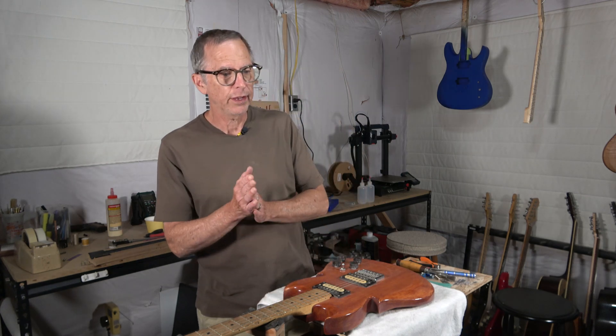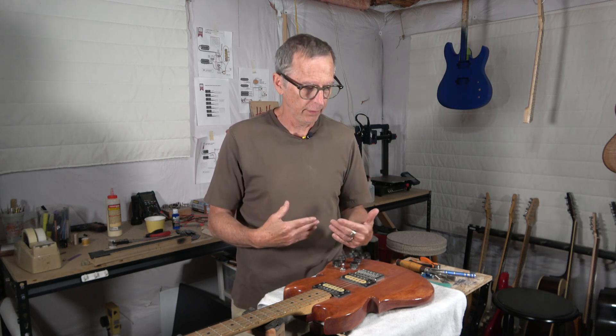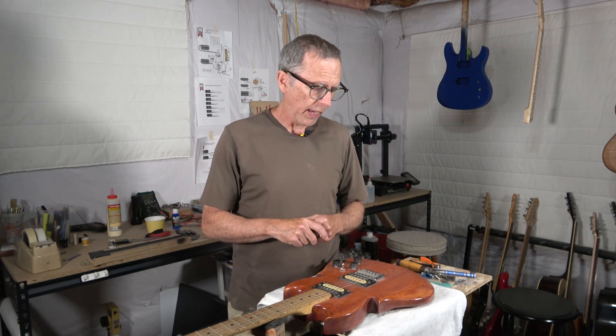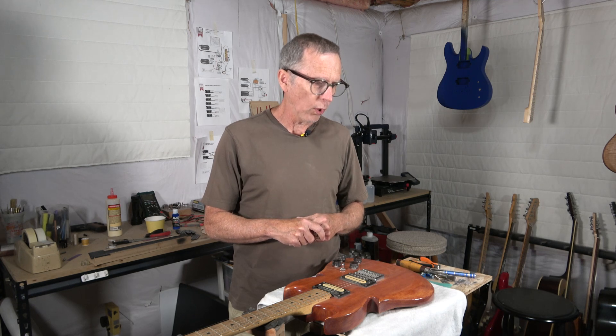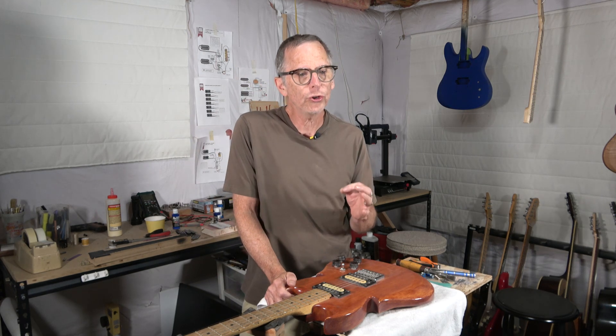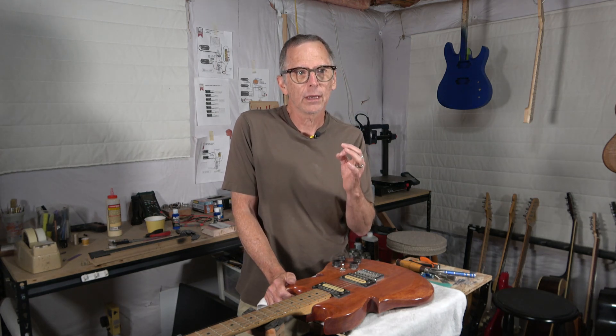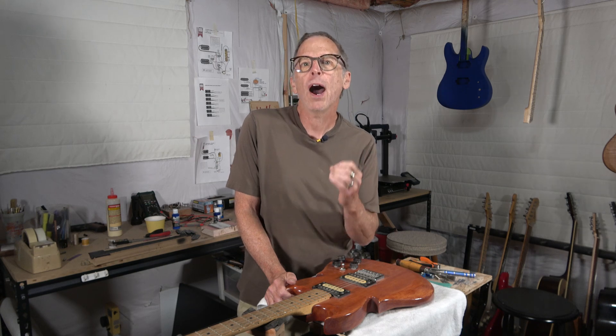What he does is he conducts some simple experiments to try to figure out where the tone in an electric guitar comes from. Is it the pickups? Is it the woods? The electronic controls? Where is it coming from? And what he has done is he's produced an excellent video that offers a hypothesis.